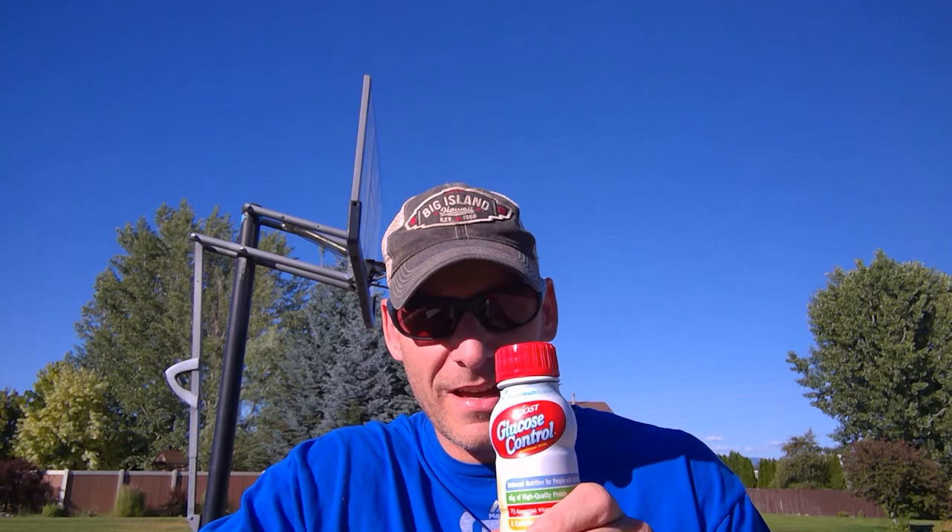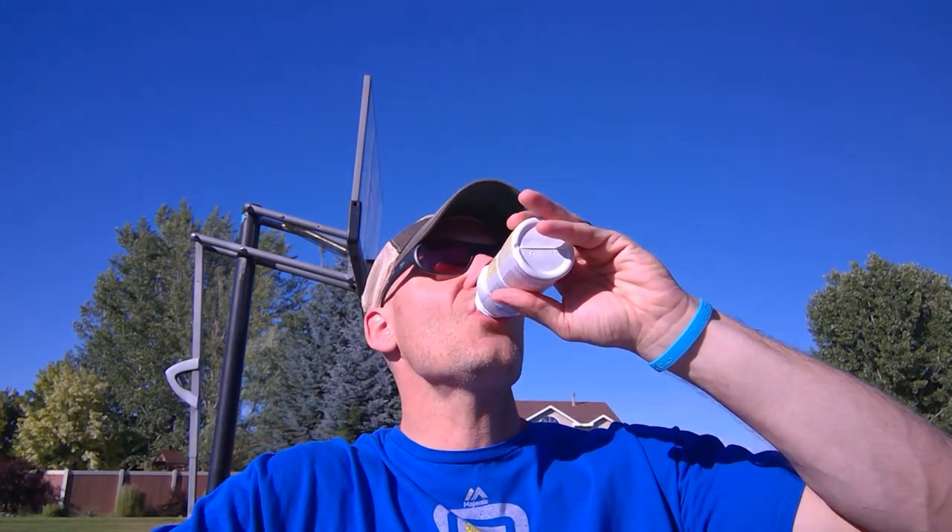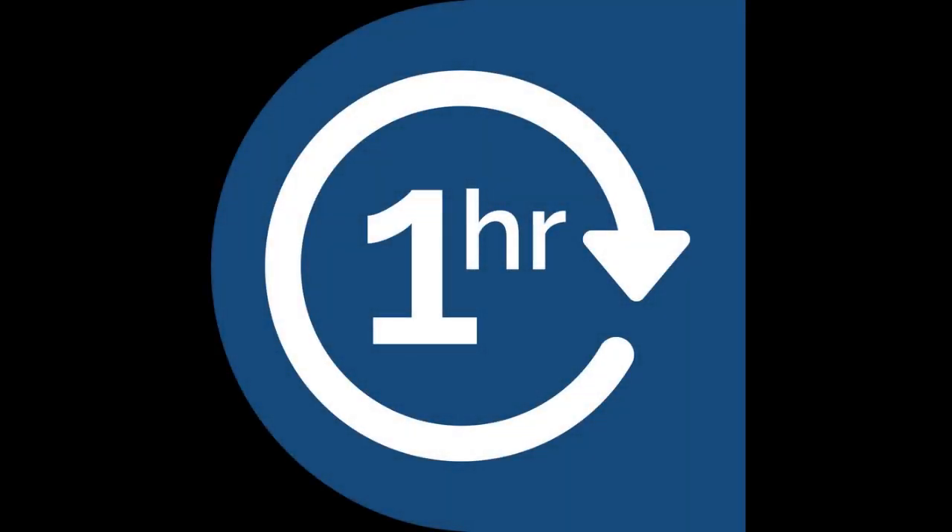The second product we're testing is a Glucose Control Boost. It's a milk product, and this is the sole reason we had to change our name from Glucose Boost to Glucose Revival for those who have been following us. There are 16 carbs in one serving. Blood sugar was at 72. After 15 minutes, my blood sugar is now 70. Now that an hour has passed, my blood sugar is at 76. So overall I'm disappointed, but it is what it is and that's why we're doing it. We'll get on to the next one.